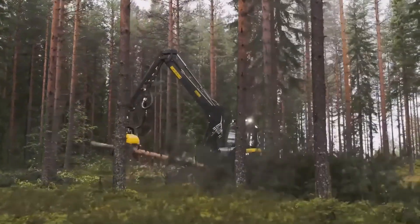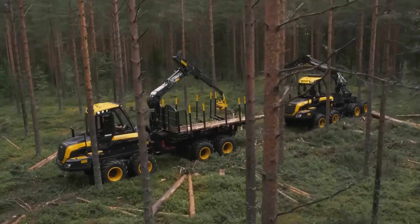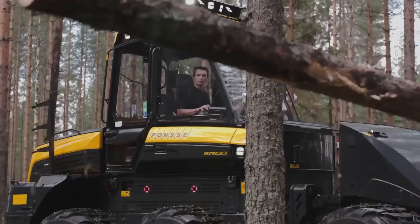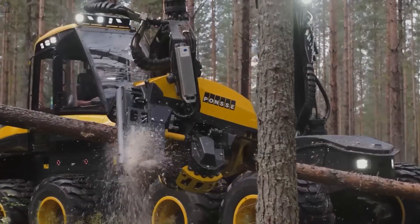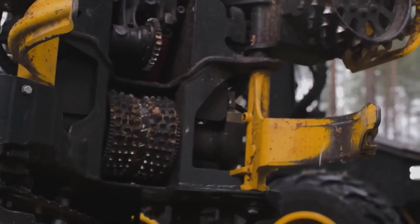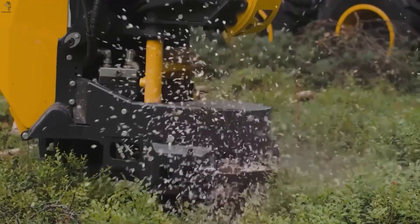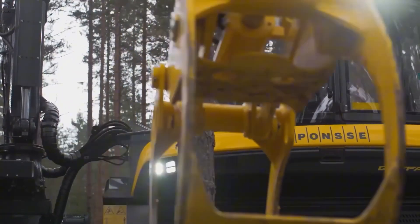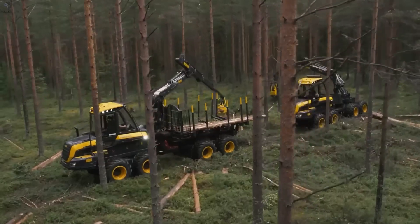This is a true powerhouse duo in the forest — the Ponzi Ergo and the Ponzi Buffalo. The Ergo comes in six or eight wheels, glides confidently over soft, muddy ground, and measures each log automatically as it cuts. The Buffalo steps in with eight or ten wheels, a boom that can reach up to 10 meters, and an optional active frame that keeps the operator steady even when the terrain doesn't.